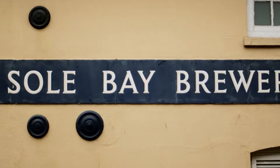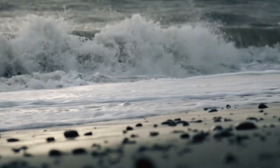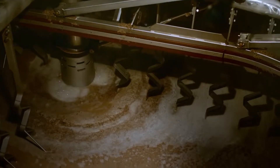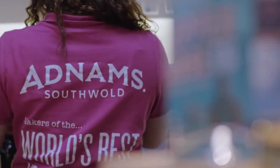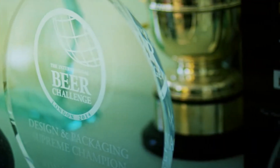Beer has been produced here at the Solbay Brewery in the heart of Southwold since 1872. It may look historic from the outside, but inside, our brewery holds some of the most modern and energy efficient equipment available. And we continue to use local ingredients to produce our award-winning beers and spirits.